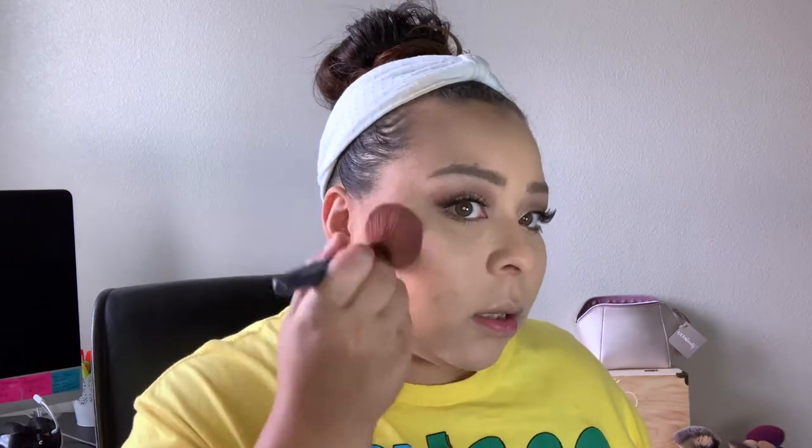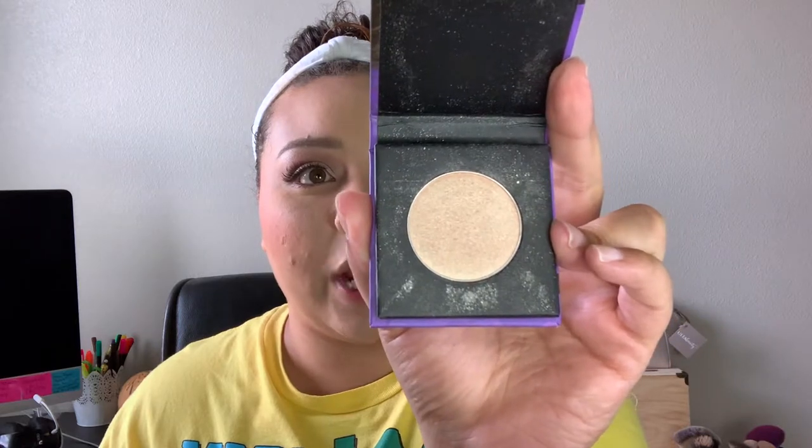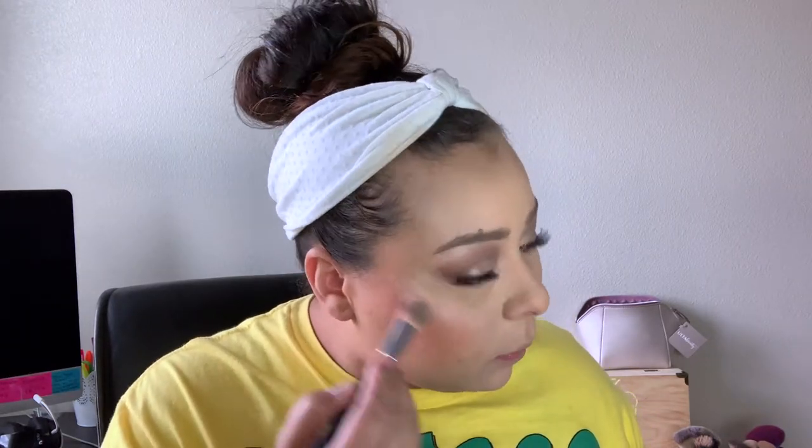To bronze up the face, I'm going in with my Number Seven bronzer in the shade Maple and bronzing the face with that. For blush, I'm going in with the Milani Romantic Rose blush and putting that right above the bronzer. For highlighter, I'm taking this Sugar Cosmetics highlighter in the shade Champagne Champion and highlighting the cheekbones and everywhere else.